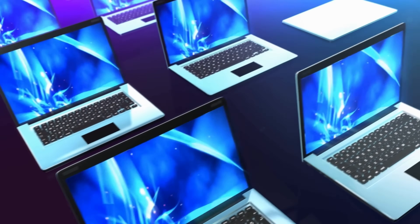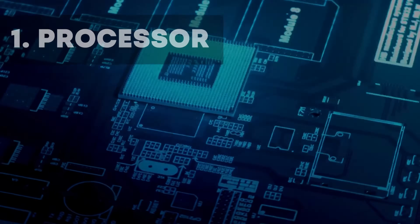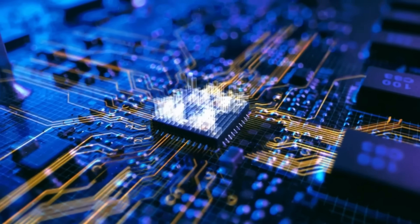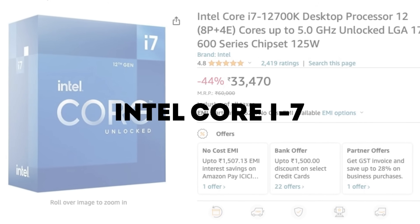When choosing a good laptop, there are five key factors you should consider. Number one: processor — the brain of your laptop, responsible for handling complex tasks like running Photoshop. Aim for processors like the latest Intel Core i7 or AMD Ryzen 7 for smooth performance.